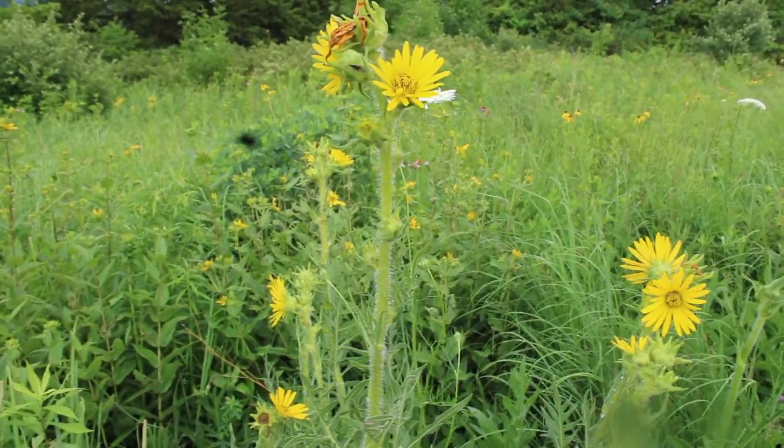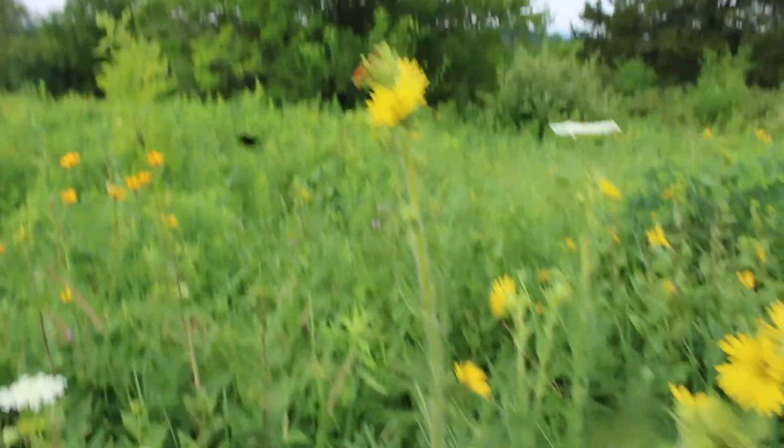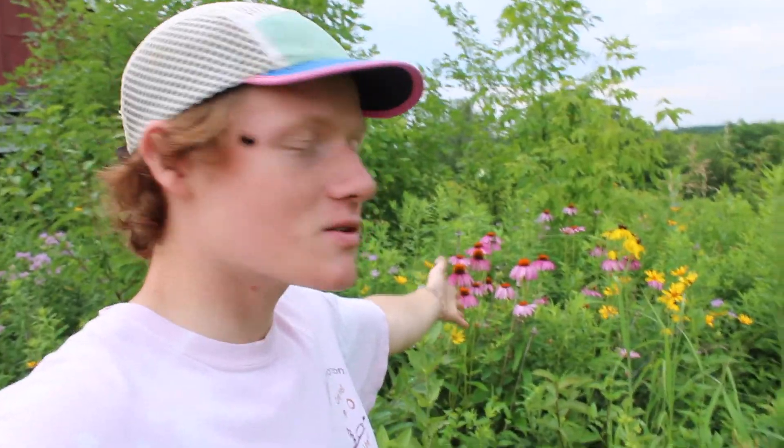Silphium laciniatum — look at this stem, it's so hairy. Those hairs are not nice; they're real bristly, real hard. If you're an herbivorous animal that comes in and tries to gnaw on it, you're going to get a mouth full of sandpaper hairs — not pleasant. Compass plant, how I love you.